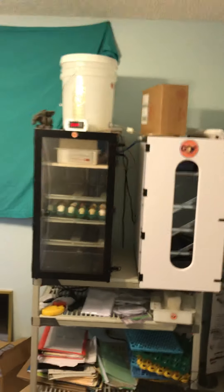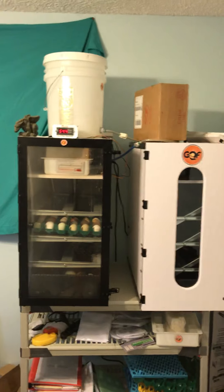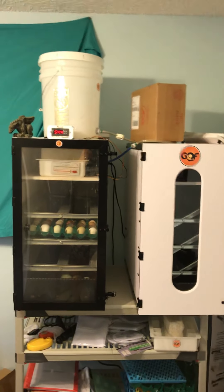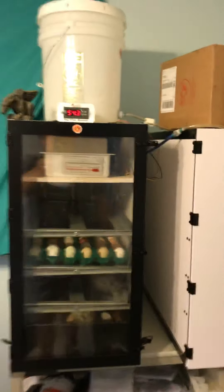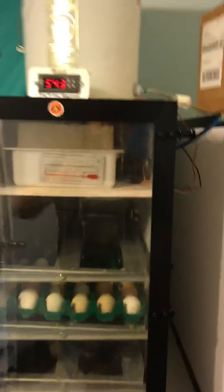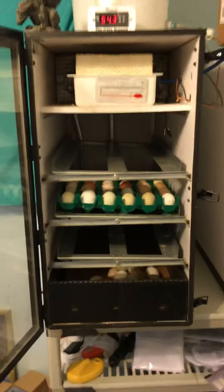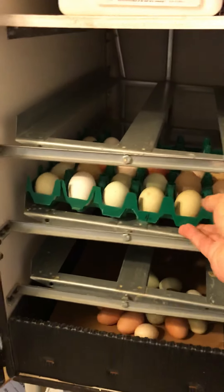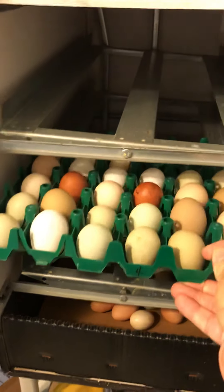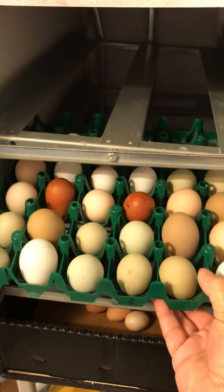These are two GQF incubators. They hold about 400 eggs apiece - that's chicken eggs - or 1,400 quail eggs. I won them both on Facebook raffles for about a hundredth of the cost. The eggs sit in these trays. Right now this is just for example because these are actually refrigerated eggs and I don't have these fired up yet.